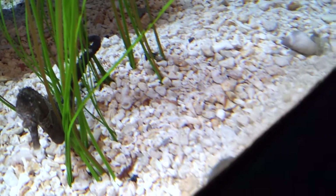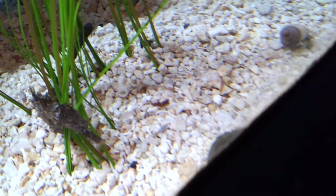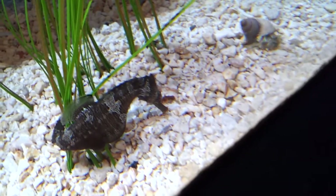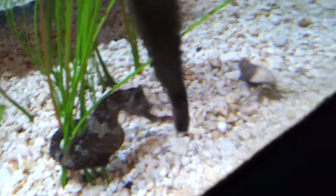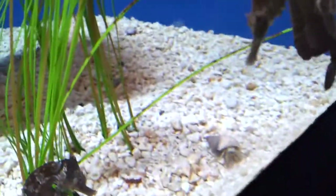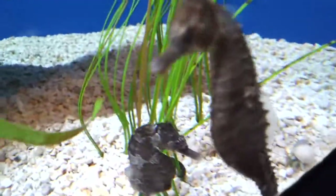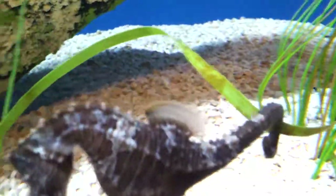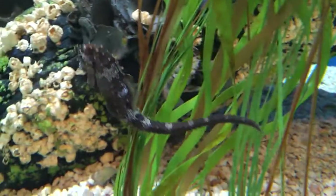A little hermit crab just flipped over. Wow, I got a major close-up. Oh God, oh no. Oh, this is the fins — they got a fin on their back.